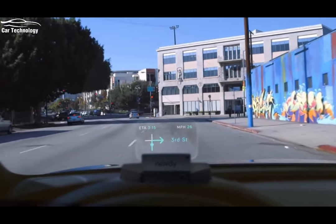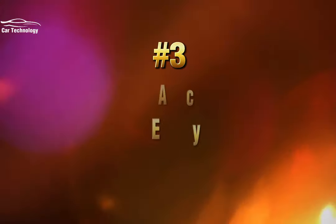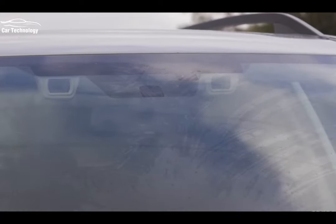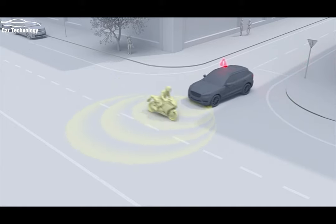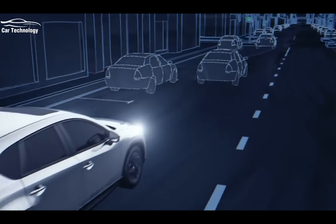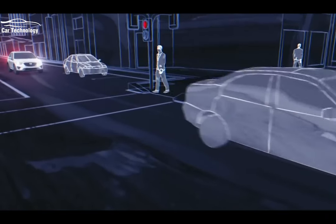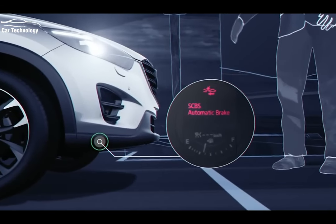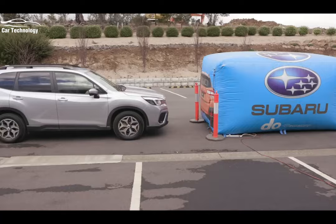As we approach the top three, we can't overlook the significance of autonomous emergency braking, or AEB. This advanced safety feature utilizes sensors and cameras to detect potential collisions and automatically applies the brakes to prevent or mitigate the impact. AEB is a giant leap towards reducing accidents and saving lives, and it's a technology that continues to evolve and improve with each passing year.